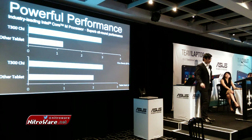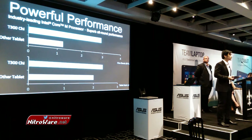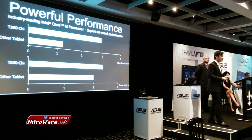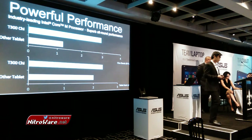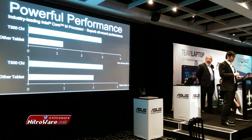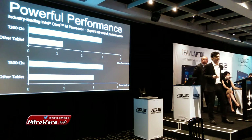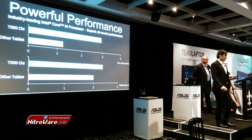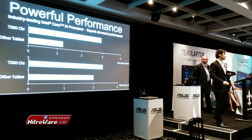Performance-wise, we've selected to use the latest Intel Core M processors to quietly achieve more and enable us to create such a thin, fanless design. It gives you better productivity when you're on the run, or enhances your entertainment experience. It really easily outperforms other leading tablets in the market.